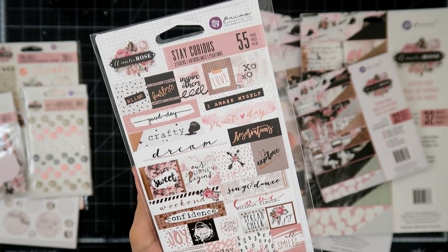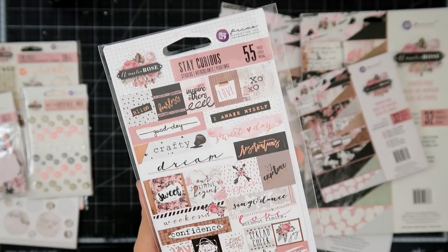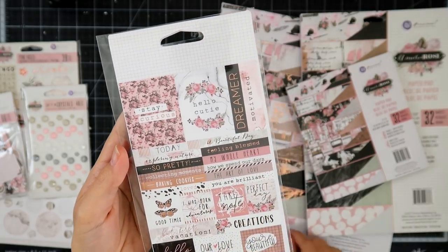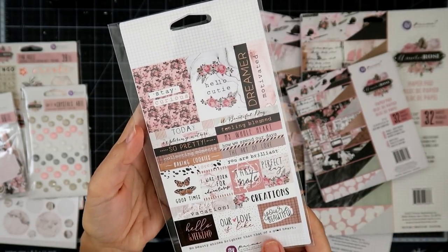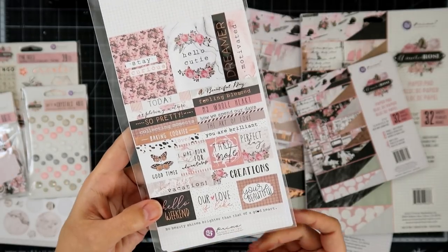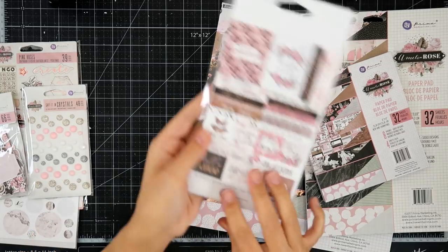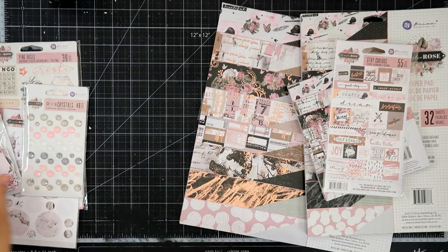Love Without Limits, Confidence, Don't Worry, Thanks, Crafty, Sweet Day, Dream, Inspire Others. The other side is Stay Curious, Hello Cutie. These would be super cute on cards just as a sentiment. And if you're not a stamper, you can use these on your cards. Baking Cookies, Collecting Moments, Hello Weekend. I think these are for actually a planner, but I'm going to use them for my layouts and different things like that.